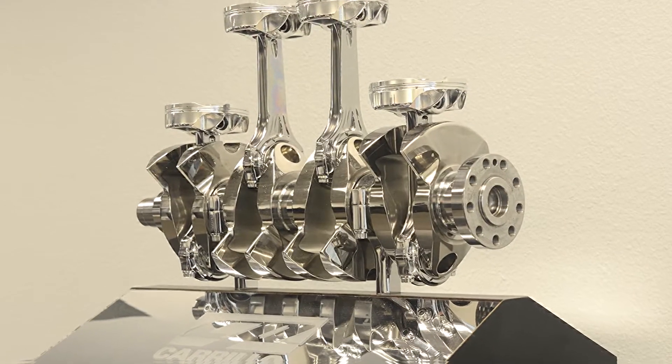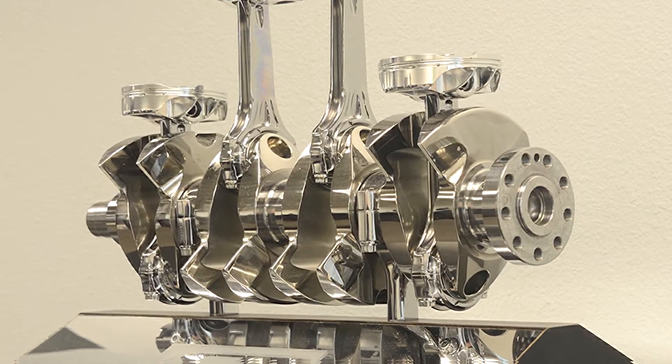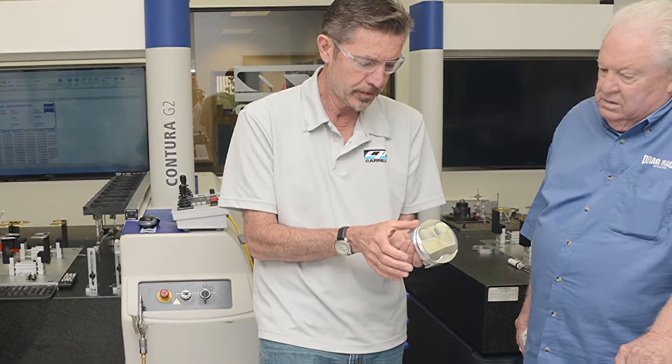We do pistons and connecting rods. The rods are steel and aluminum, and of course the pistons are all forged. We make pistons for many different applications, primarily racing. We do some restoration stuff as well, and some high-performance street stuff. Primarily it's for high-performance race engines.